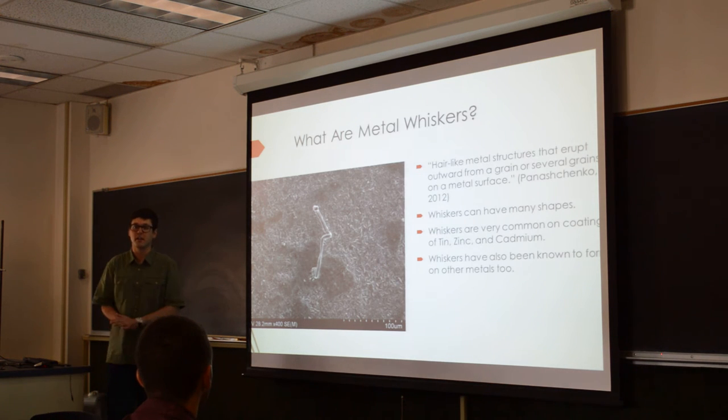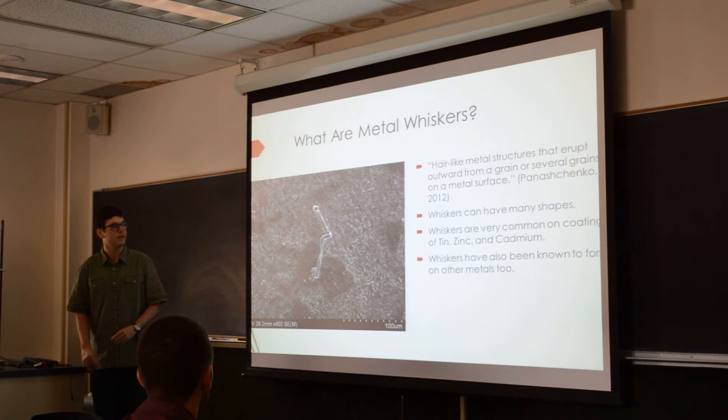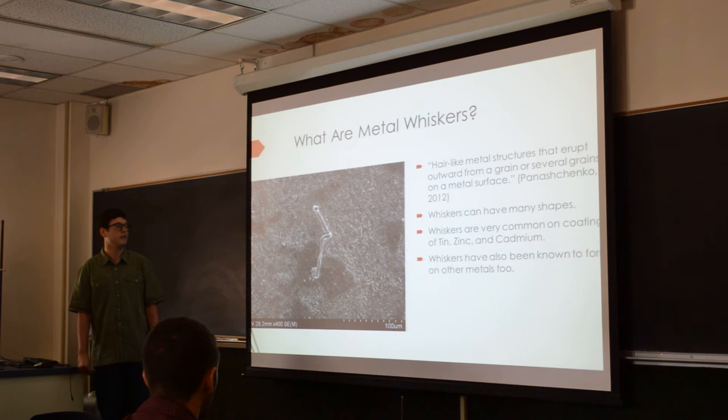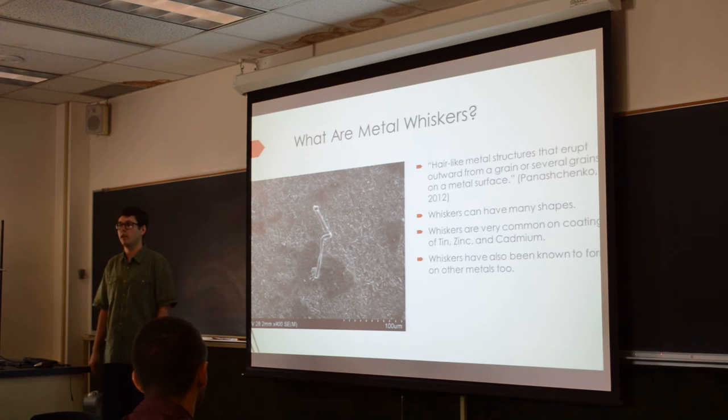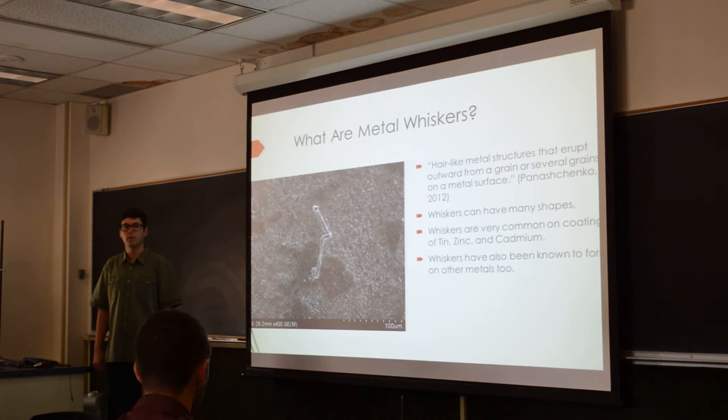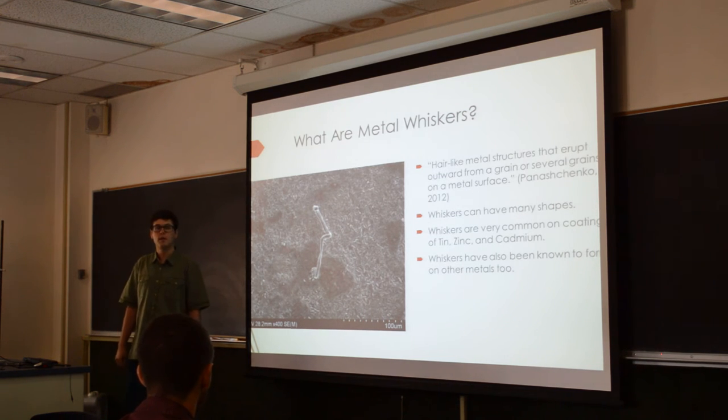So what are metal whiskers? I found this definition on a paper and I liked it: they are hair-like metal structures that erupt outward from a grain or several grains on a metal surface. This is a picture of one that I took. They can be straight up, flat, have kinks, or be curved, and they can go from a few micrometers to about a centimeter in length. They are common in tin, zinc, and cadmium, but known to grow on other metals as well.